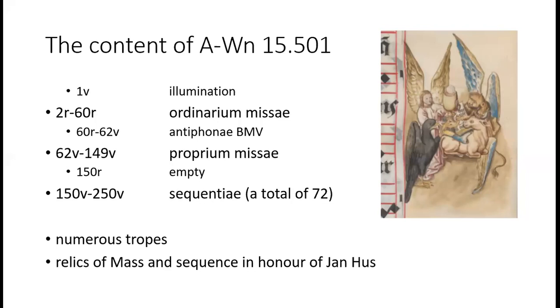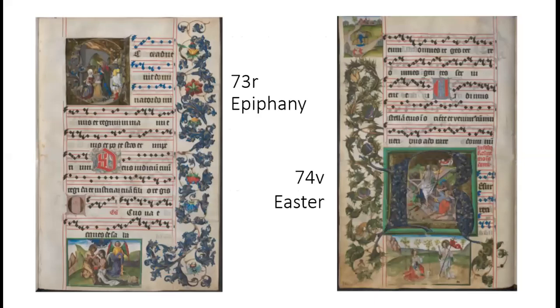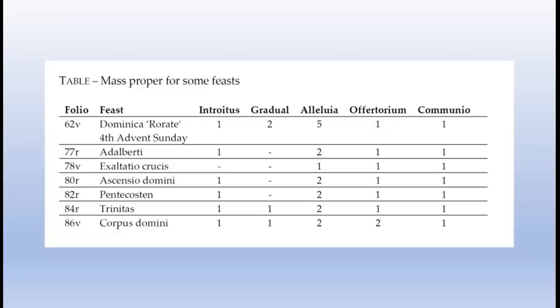An illumination still displays the Hussitic communion with both the Eucharistic bread and cup. This gradual does not contain the repertory for the entire liturgical year, but only some solemnities — for example, Epiphany is immediately followed by Easter, and only 19 feasts of saints are to be found. The ordinary of the mass is not complete for every feast, and the gradual was probably sung in the Czech language. The uncommon repertoire exists because this book contains only the music sung by a community of so-called literati — laymen and wealthy people who took care of the church music and commissioned this gradual.